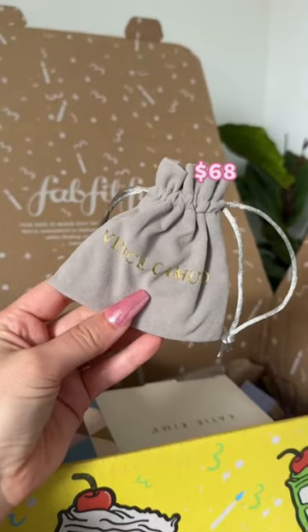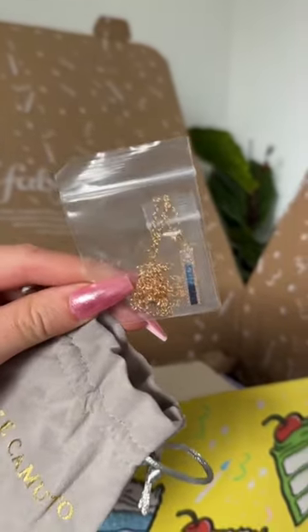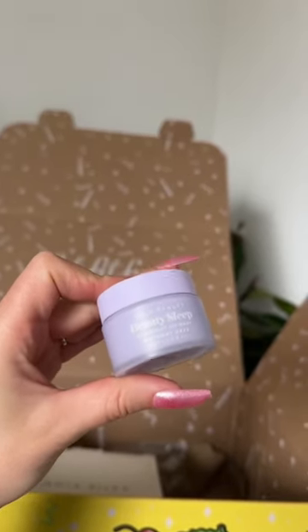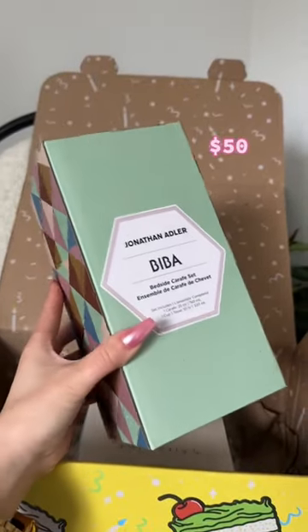Next, a necklace from Vince Camuto. What I like about FabFitFun is that you can basically customize your entire box — I chose all these items. This is a beauty sleep lip mask from NCLA. We also have this bedside carafe set.